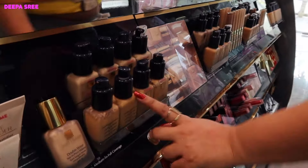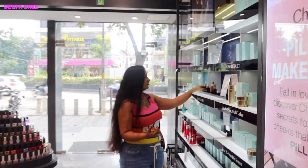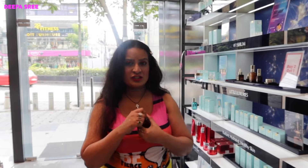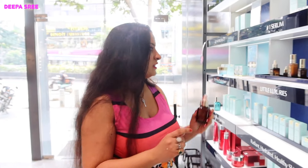Coming to the Estée Lauder skincare, you know how much we love the Estée Lauder Advanced Night Repair. This is so good. Let me show you the texture for somebody trying it for the first time — it's a creamy white base, and your skin feels very good after using this. Highly suggest it.